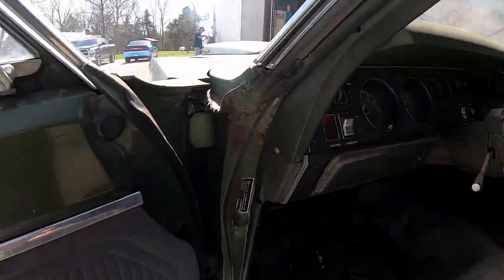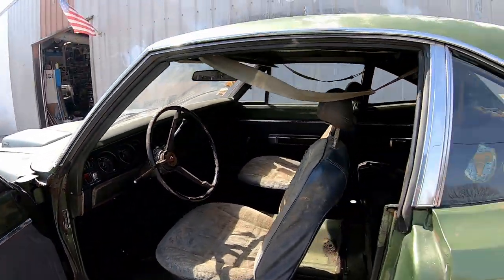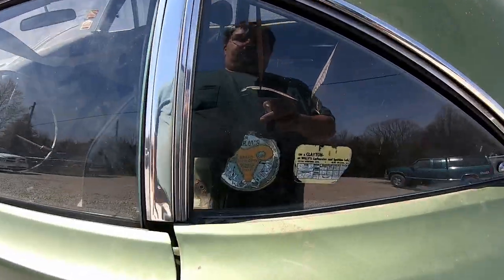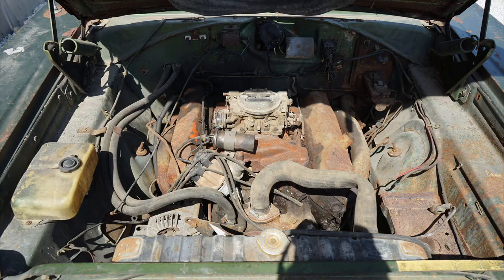We're doing stickers. But yeah, this is a real time capsule. Not long after checking on the Mr. Norm Super Bee, the owner at the time listed the car on eBay.